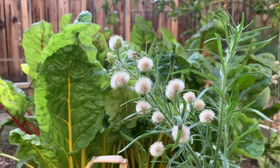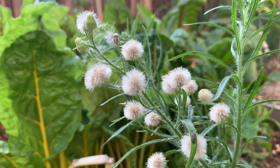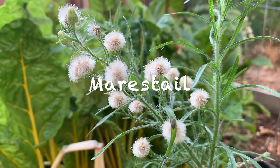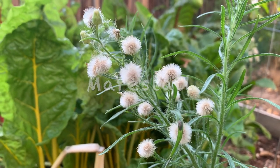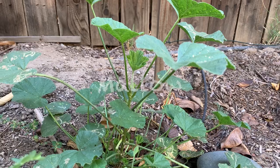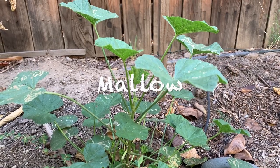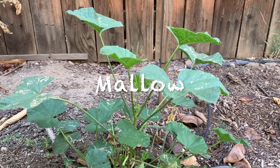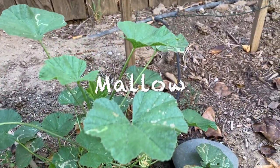Is this a weed or an ornamental plant? The flowers look pretty, so might as well leave this here, but this is actually a weed. This one is a very common weed here and you have to remove them while they are small because it's harder to uproot when they are taller, like this.